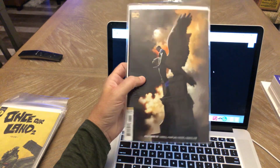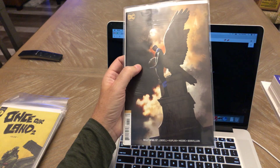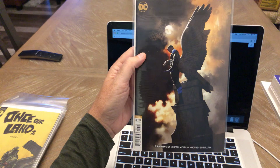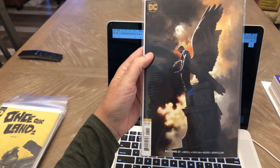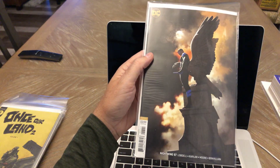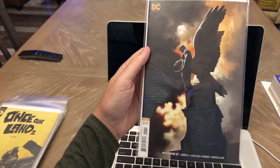Nightwing 57 — that is the Jeff DeKal variant. Beautiful cover — total cover buy for me. Not been picking up every Nightwing issue, but I've definitely been picking up some of the covers. Anything that has a great cover I'll tend to buy, and this one is no exception. I love this cover.